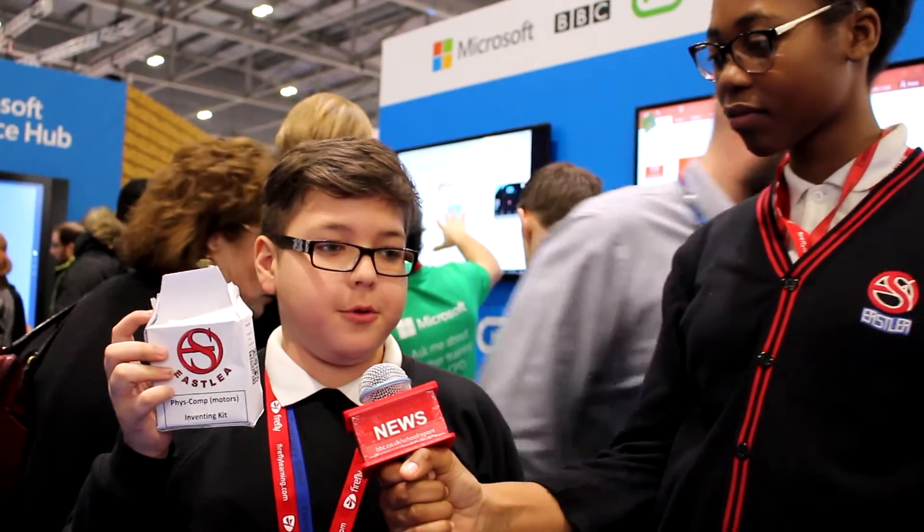So I'm here with Andre. Andre, would you like to explain what you've got? Here we have the Eastleigh motor kit for the new micro:bit, and what it does is it helps the micro:bit control motors, which we couldn't do before. We were making a project at school and we went into a bit of a dead end because the micro:bit couldn't actually power the motors. So we decided to make this kit to help power the motors and help other schools make robots and different inventions themselves.